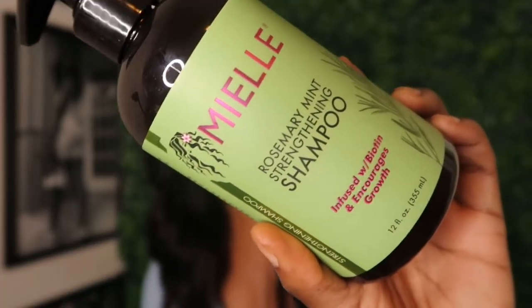Next is the Rosemary and Mint Strengthening Shampoo, also by the same line. It's infused with biotin as well and gently cleanses and protects your hair. It apparently has good slip — you just apply a dime-size amount into hands and massage until it forms a rich lather. I'm really excited to try this because I have really dry, low porosity hair, so washing usually strips my hair.